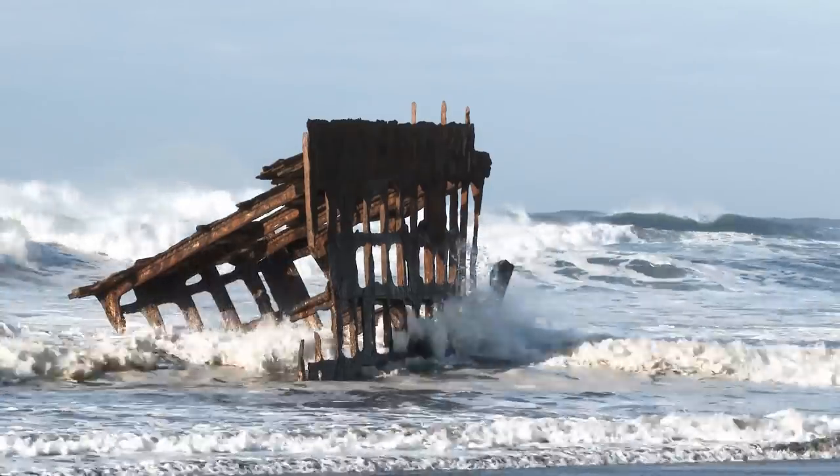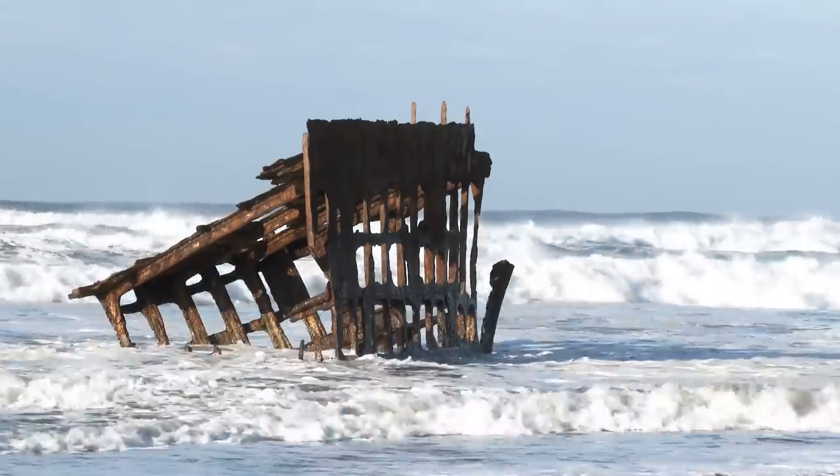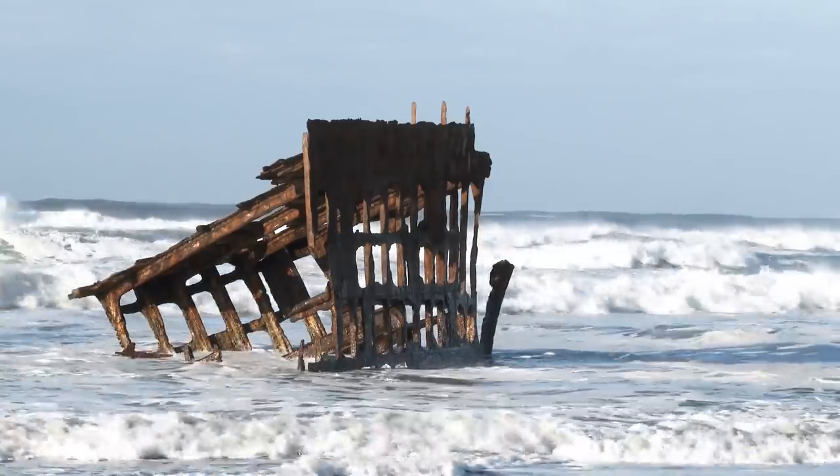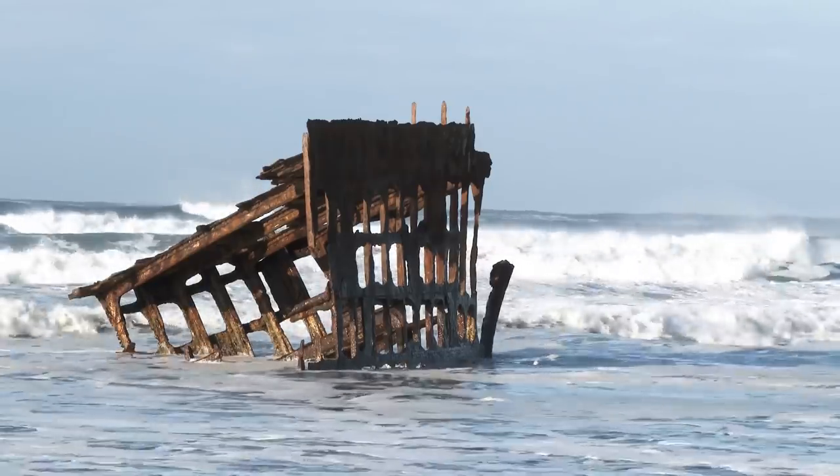Thick fog, rough seas, unpredictable currents, and heavy winds have stranded hundreds of marine vessels over the centuries, turning the Skeleton Coast into a de facto ship graveyard.